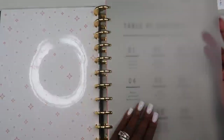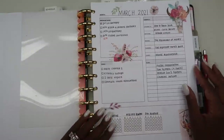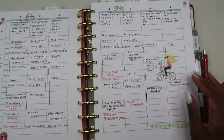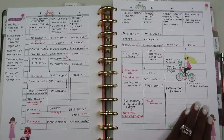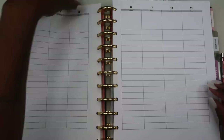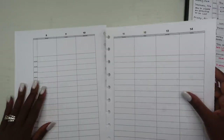Hey guys, welcome back to my channel. If this is your first video, hi, I'm Elena and this is the Organized Money, where we talk about planning, life, and managing money. In today's video I'm going to be walking you through my entire planning routine — a routine I complete every single Sunday in my planner in order to set me up for the very next week.